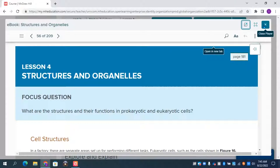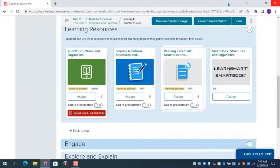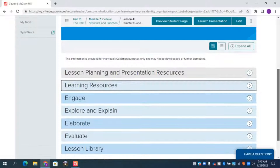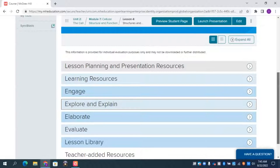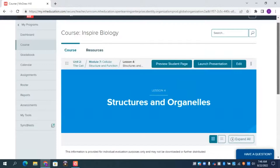On the student home screen they have their regular eBook - at any time they can access their digital eBook, go anywhere in the book, annotate, highlight, use audio, all those tools. They also have reading essentials and their Cornell notes always available - some main tools don't need to be assigned. When you assign something on the teacher side, it simultaneously populates assignments, calendars, and dashboard screens on the student side. Let's go to the assignment section. Here's the regular eBook where the teacher just wanted the student to read a specific lesson.